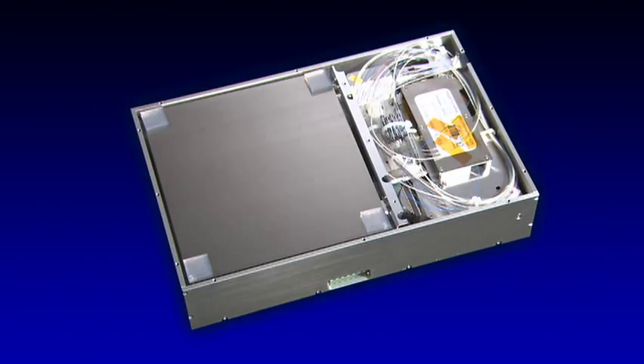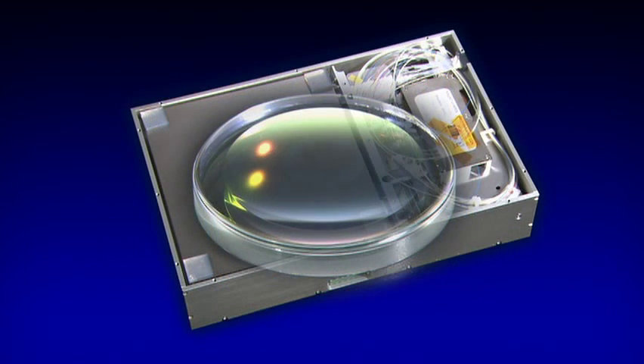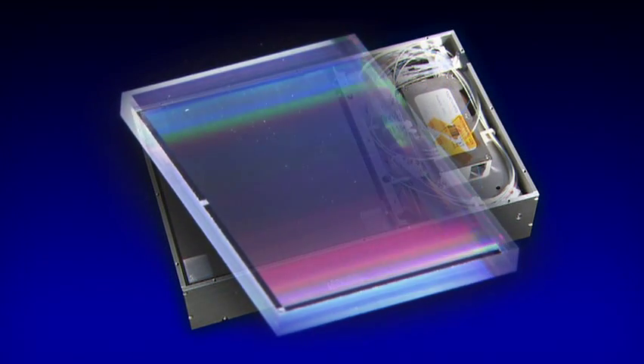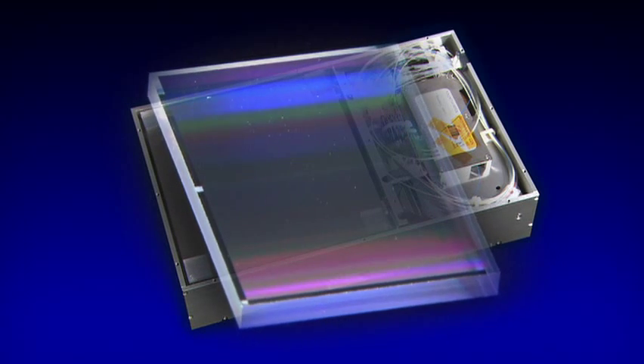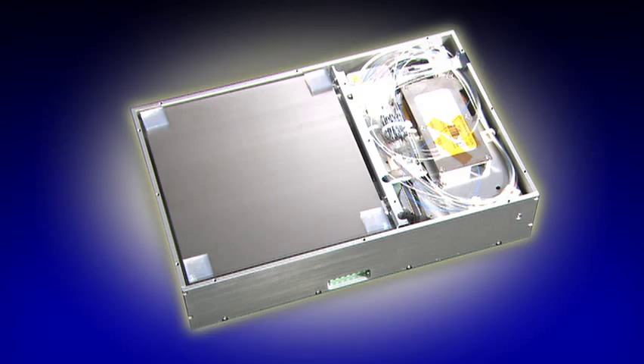The MEMS type WSS is composed of a free optics system, a two-axis rotatable MEMS mirror array, lens, diffraction grating, and a system which controls the angle of the mirrors.